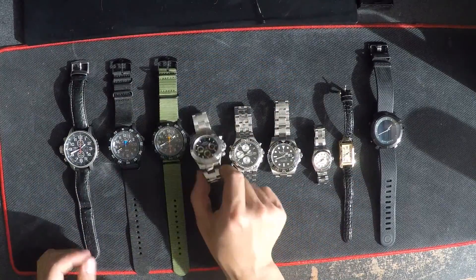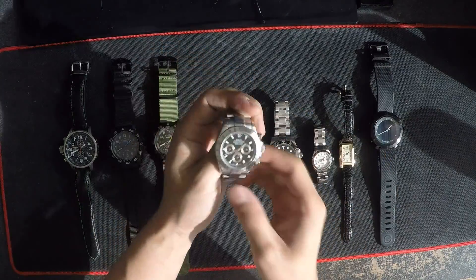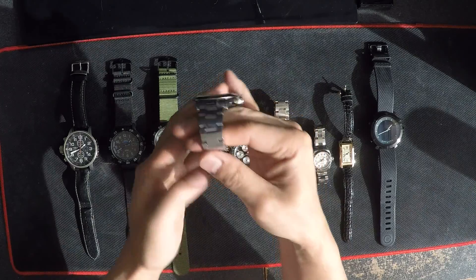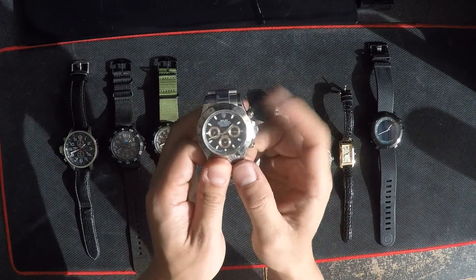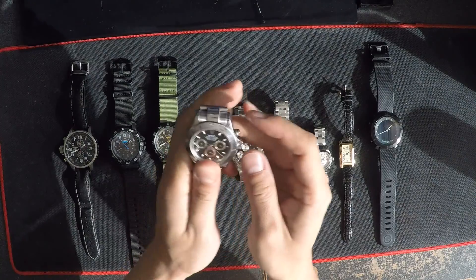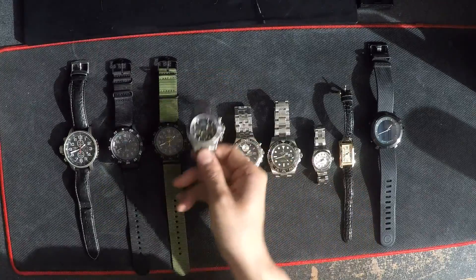Another expensive watch is this Rolex Daytona. It's a similar weight to the GMT Master 2 but it's a lot older so it has a lot more scratches. It has the stopwatch chronograph functions. I don't know why but I like that one better.